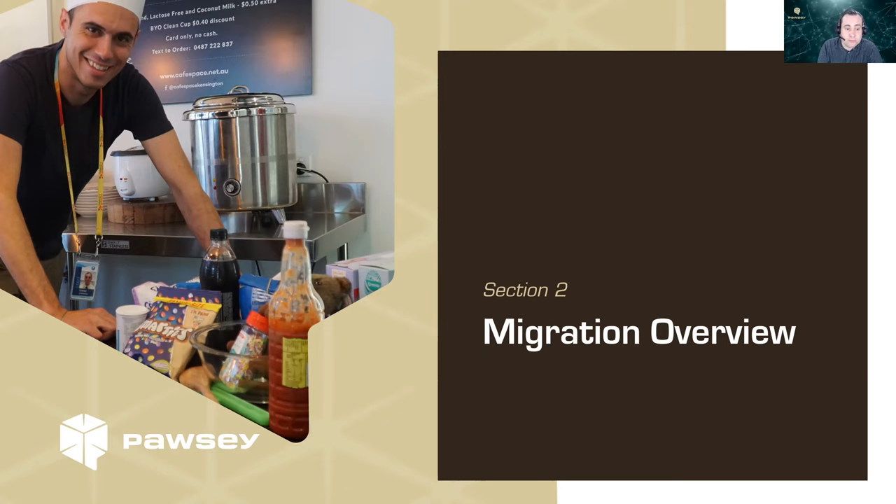That brings us to the migration overview. You may notice a lot of cake baking photos in the presentation. If you've attended our introductory training, you'll be familiar with the cake baking analogy for supercomputing. When Setonix was being installed and there was no power on site, the team got together and took these photos, which is why they appear throughout the slide deck.